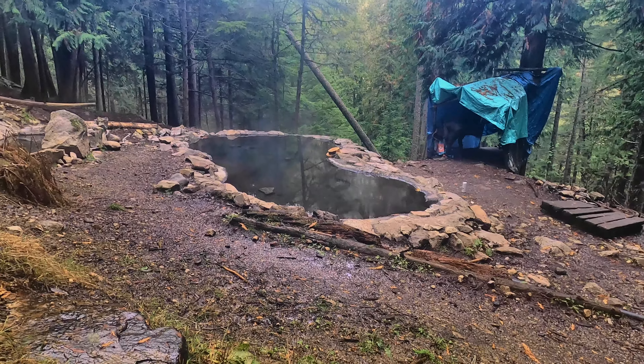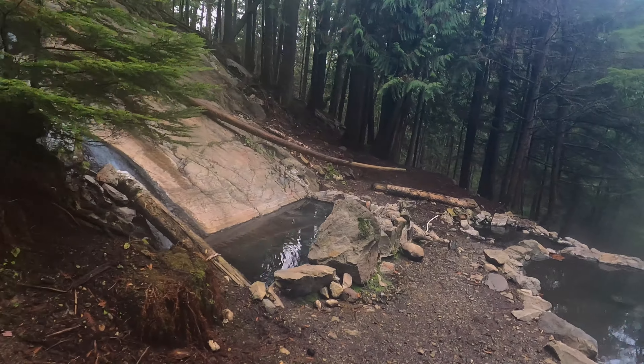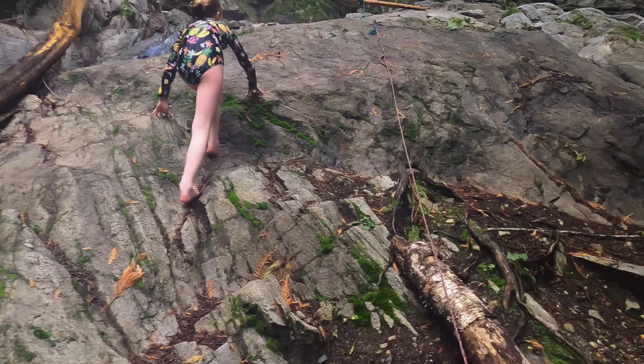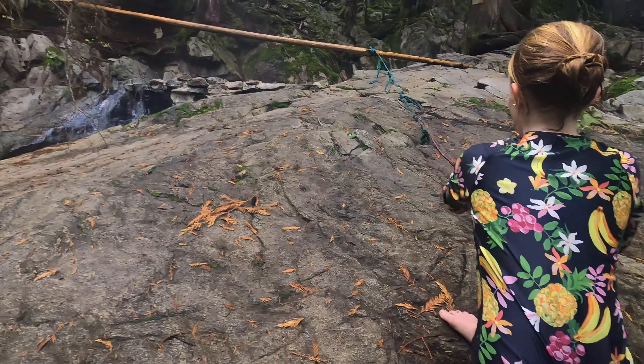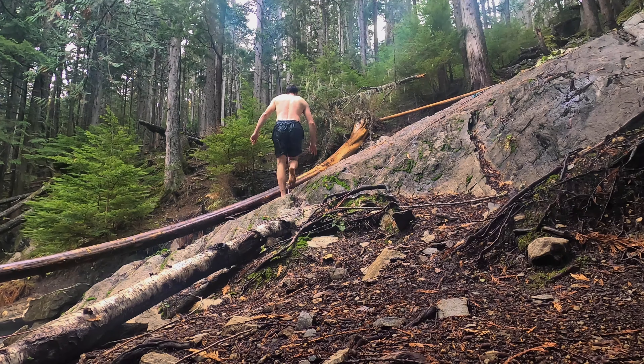We've got this main pool here and then there are a couple other little pools, but the best part about this hot springs is what I call the crow's nest — you've got to do a little hike up a rope here.